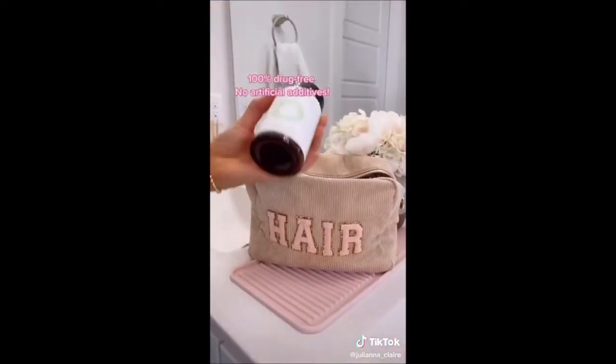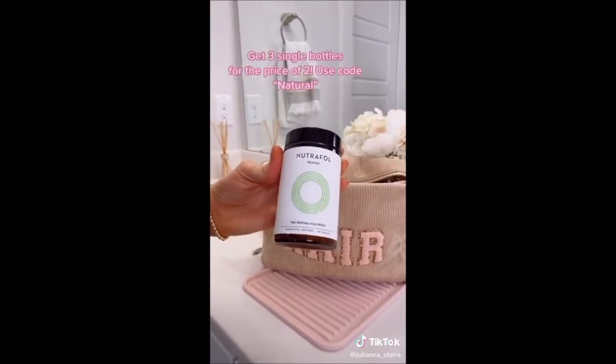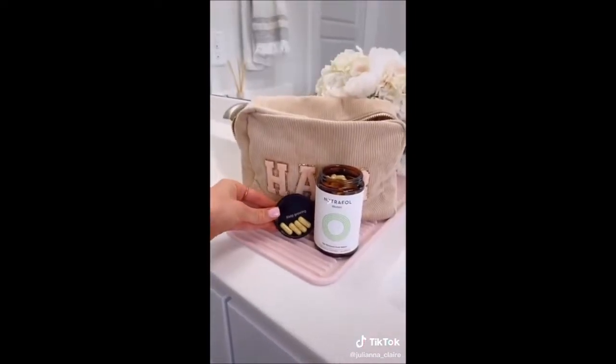Promote natural hair growth and get stronger hair with these Nutraful capsules. You take four capsules a day and it's 100% drug-free with no artificial additives.